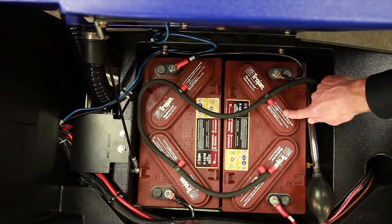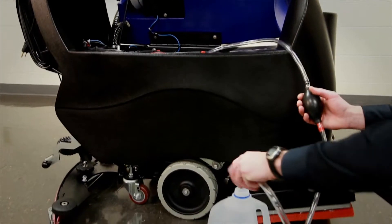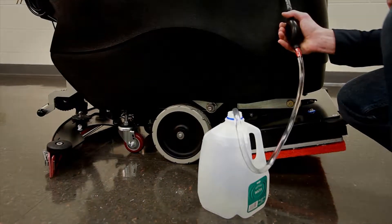And then third, they wanted to make it safe, easy, and virtually foolproof when their operators went to actually fill the batteries with water. So in the end, we set out to meet those requirements when we designed Battery Shield.